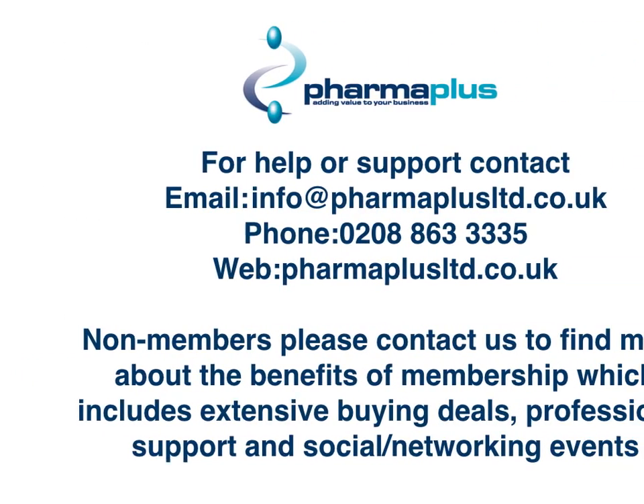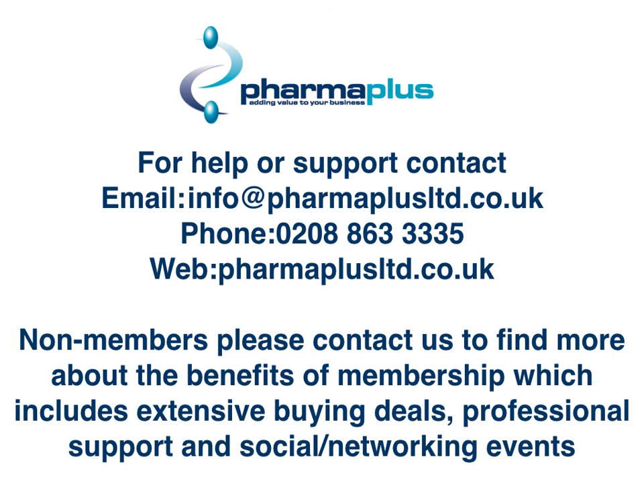If you need any more help, you can give us a shout at any time. Our email address is info@pharmaplusltd.co.uk, our phone number is 0208 863 3335, and our web address is www.pharmaplusltd.co.uk. If you are a non-member and haven't become a member yet, you can still contact us to find out more about the benefits of membership, which includes an extensive range of buying deals, professional support, and social networking events.